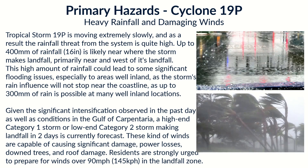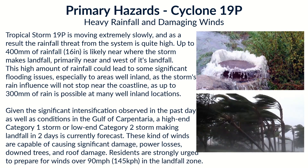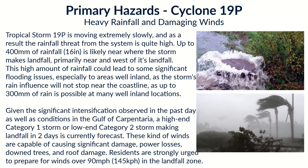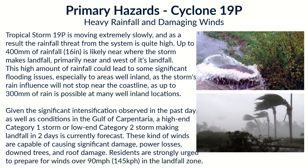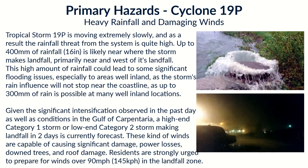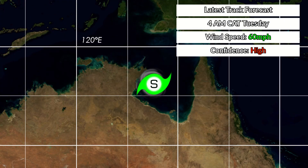Given that the storm is forecast to make a pretty significant landfall, we are also forecasting damaging winds. Residents are strongly urged to prepare for sustained winds over 90 miles per hour, with gusts well in excess of 100 miles per hour in the landfall zone — pretty significant, given that this area has not experienced a storm this strong or this intensity in quite some time.